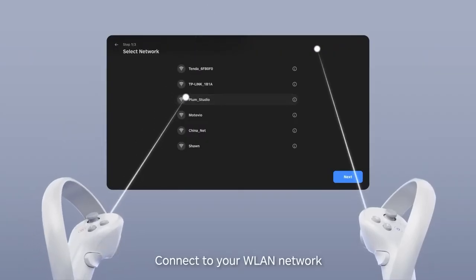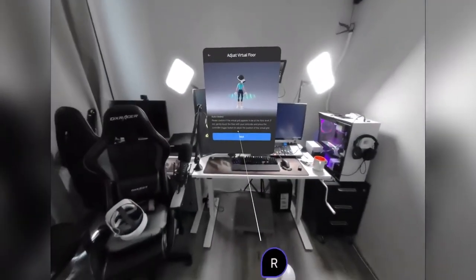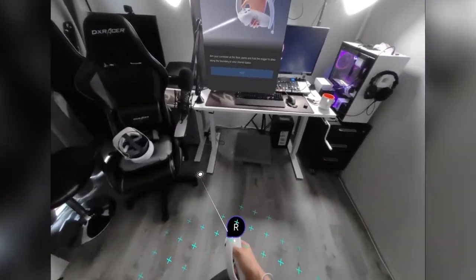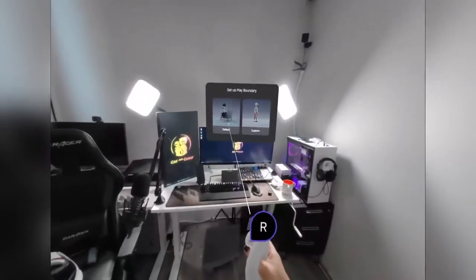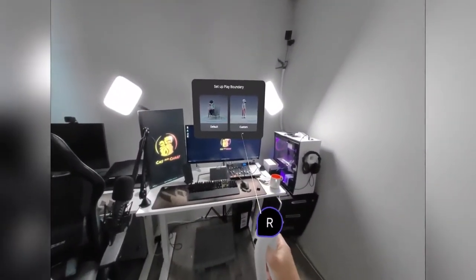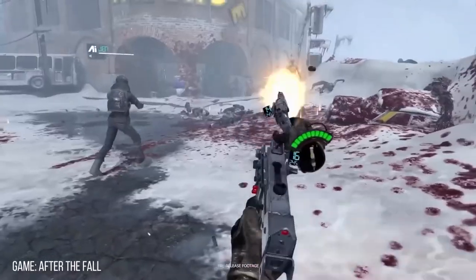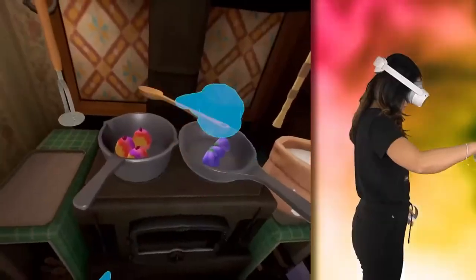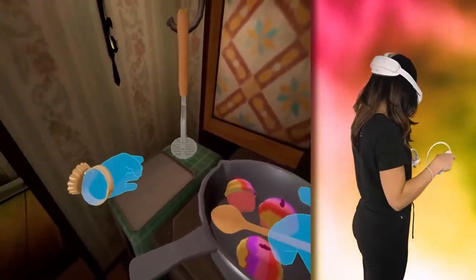Pico requires no social media account for use of the equipment. Games and apps can be accessed through SteamVR and the SteamVR Store. The Pico account is completely separate and not linked to anything, and users will not be tracked online by Pico.